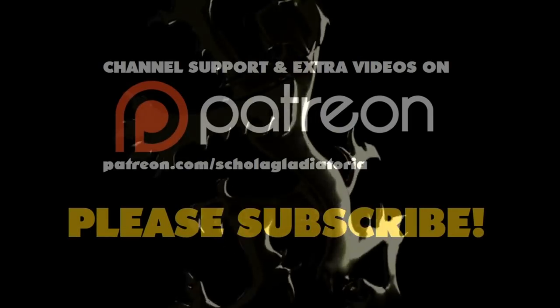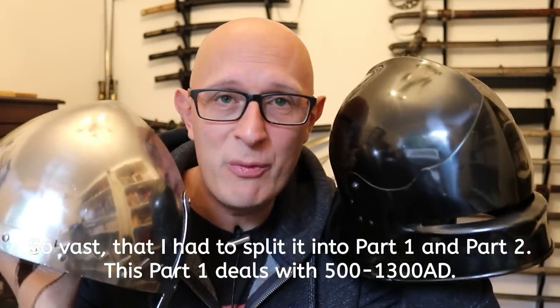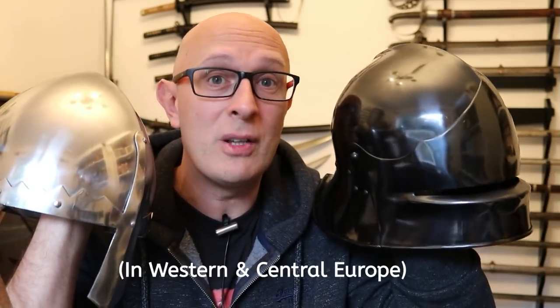Let's look at all the types of medieval helmet from 500 to 1500 AD. Hi folks, Matt Easton here, Scholar Guide Troy. This is a vast, vast topic, but obviously if we're going to talk in more detail about specific types of helmet from specific periods, then we need to have an overview. So this is an attempt to, as concisely as possible, try and categorise and go over all of the main types of medieval helmet used throughout the Middle Ages from 500 to 1500 AD.